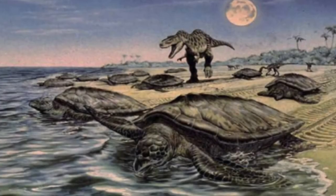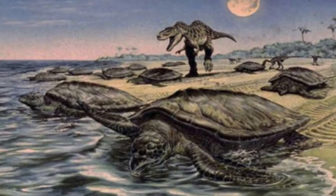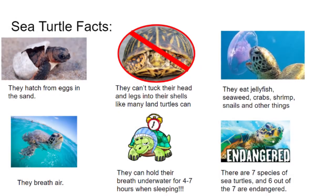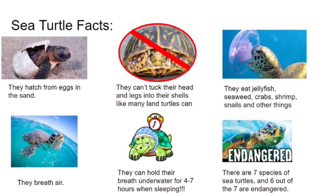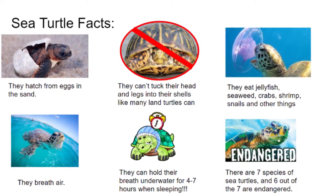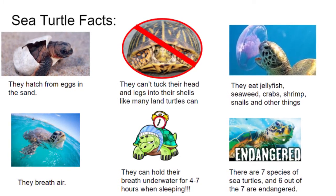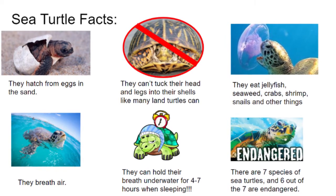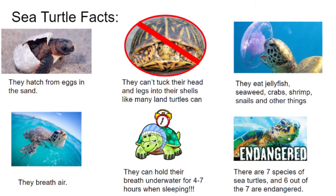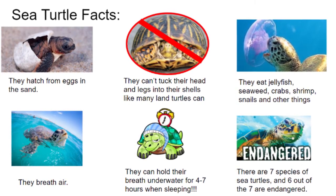Here are some sea turtle facts. Sea turtles have been around since dinosaurs roamed the earth. They hatch from eggs in the sand. They can't tuck their heads and legs into their shells like many land turtles can. They eat jellyfish, seaweed, crabs, shrimp, snails, and other things. They breathe air just like you and me, but they can hold their breath underwater for four to seven hours when sleeping.